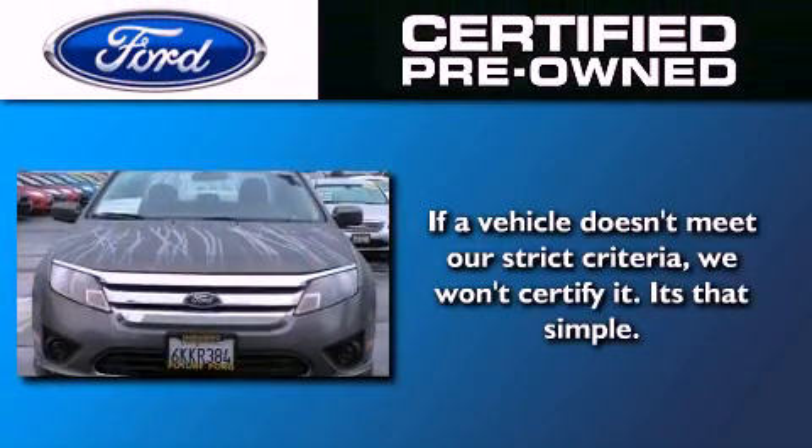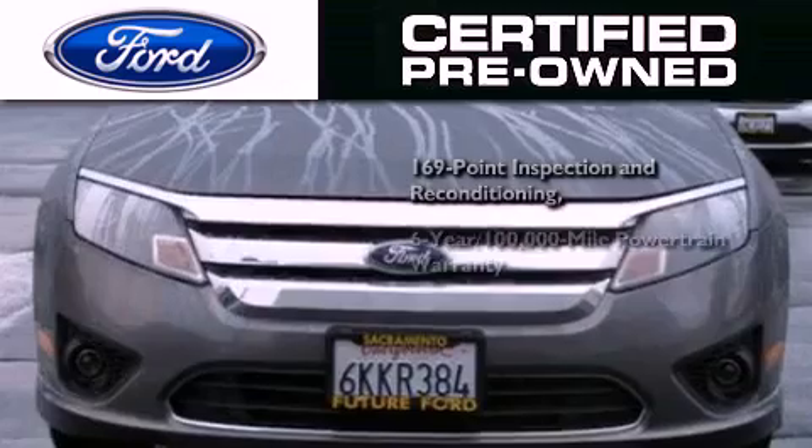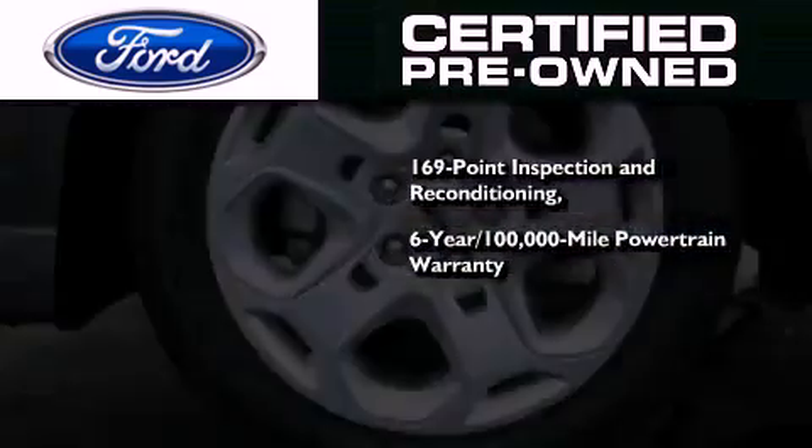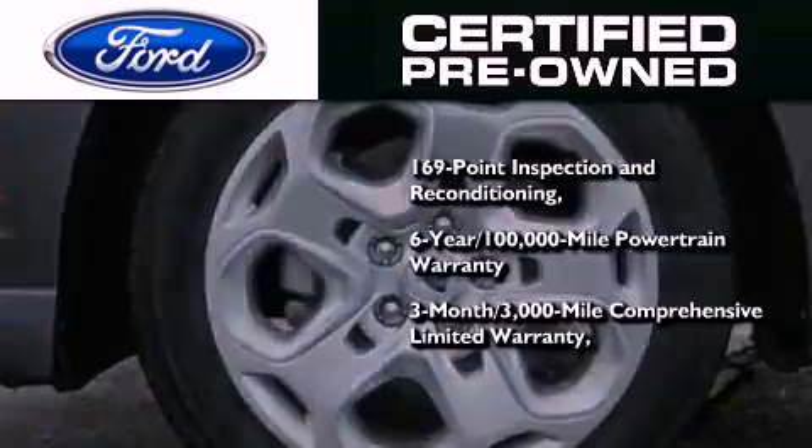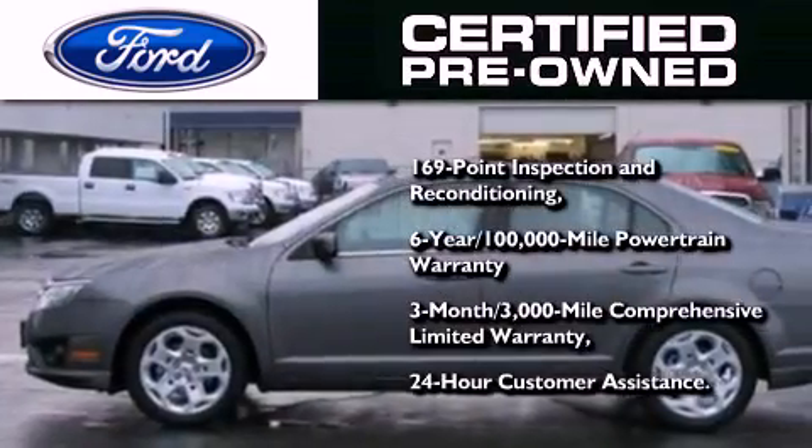Ford's pre-owned certification includes a six-year, 100,000-mile powertrain limited warranty and a three-month, 3,000-mile comprehensive limited warranty, plus Ford Motor Company's 24-hour roadside assistance program.